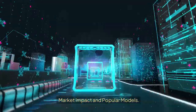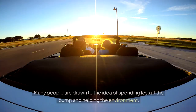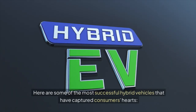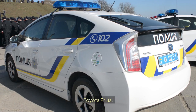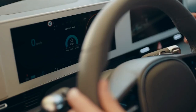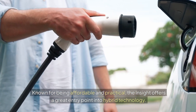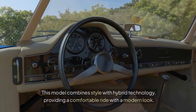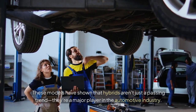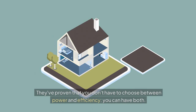Market Impact and Popular Models. The shift towards hybrid technology has changed the car market significantly, influencing how consumers make choices. Many people are drawn to the idea of spending less at the pump and helping the environment. The Toyota Prius was one of the first hybrids to hit the mainstream market and is still a favorite for its reliability and excellent fuel economy. The Honda Insight is known for being affordable and practical, offering a great entry point into hybrid technology. The Ford Fusion Hybrid combines style with hybrid technology, providing a comfortable ride with a modern look. These models have shown that hybrids aren't just a passing trend — they're a major player in the automotive industry. They've proven that you don't have to choose between power and efficiency; you can have both.